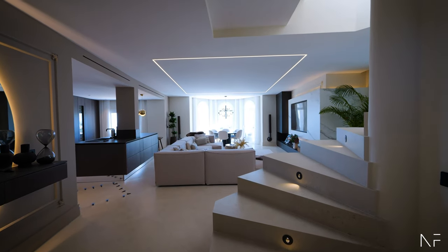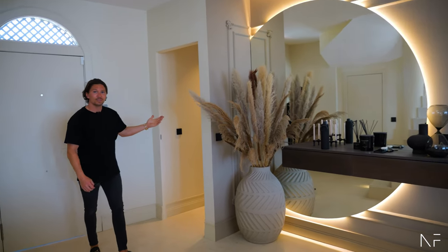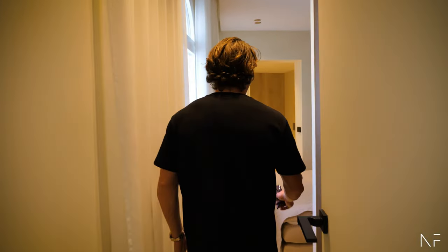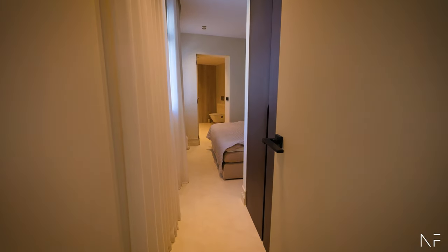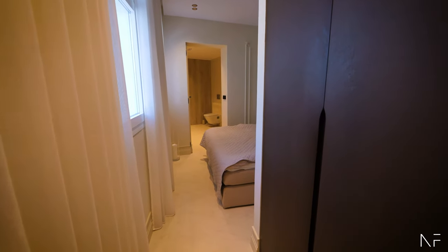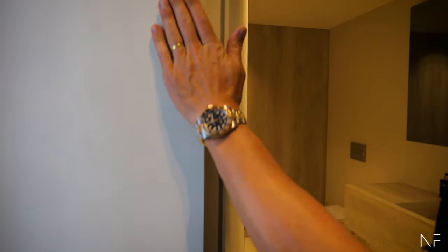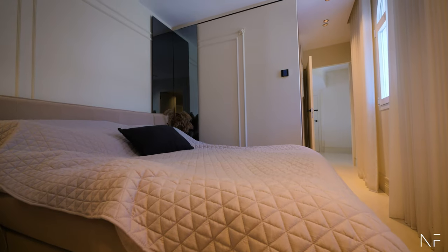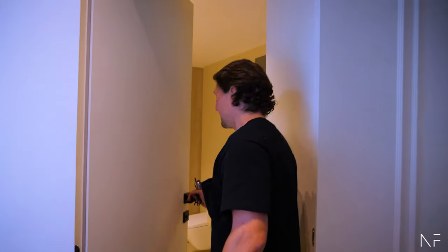I was thinking we start with the first bedroom and work our way up — start with the boring part. This I would say is one of the smallest bedrooms; there are two smaller ones and two bigger ones. You will see how we're working with all the doors — they're frameless, so when I close it you will just see a line. It's a lot of work and effort creating this.